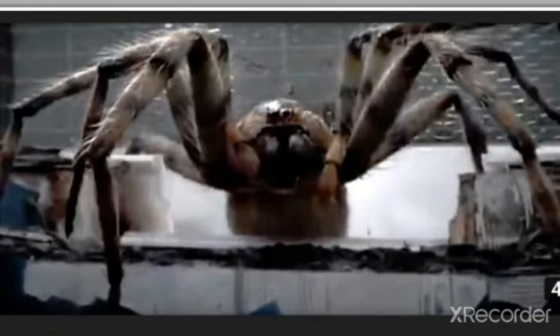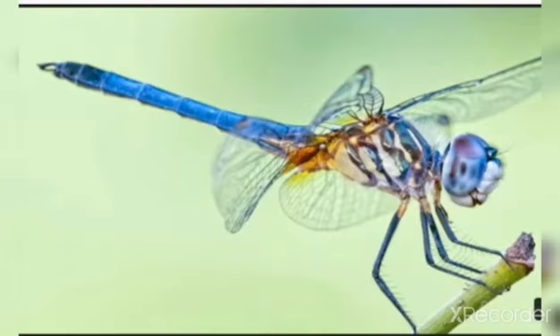This 8-legged insect is a spider. Spiders have 8 legs and their bodies are divided into 2 parts. They make silk webs to catch other insects. They live everywhere in the world except for Antarctica. They are known for their swift movement and are also among the fastest insects.